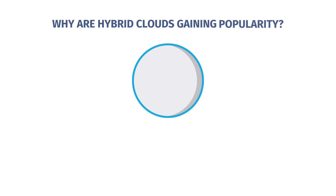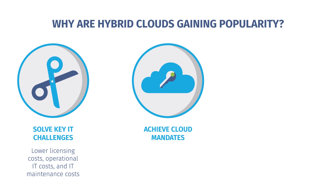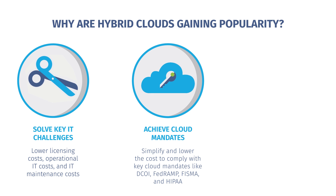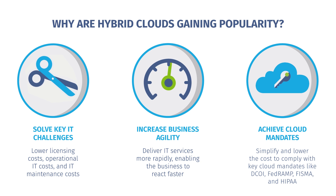Why are they gaining popularity? They're helping organizations lower licensing, operational, and IT maintenance costs. They're simplifying and lowering the cost to comply with key cloud mandates and also helping organizations deliver IT services more rapidly.